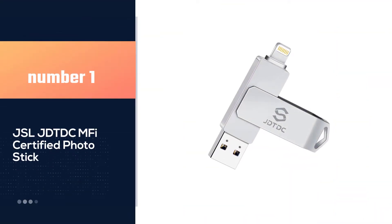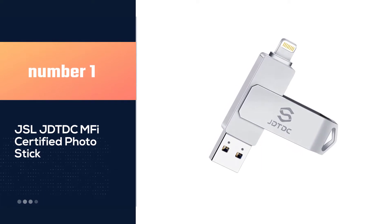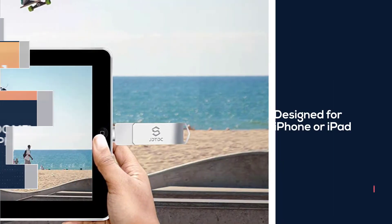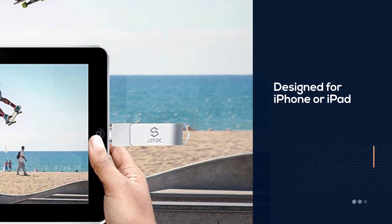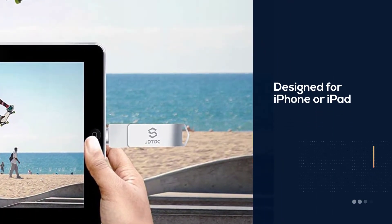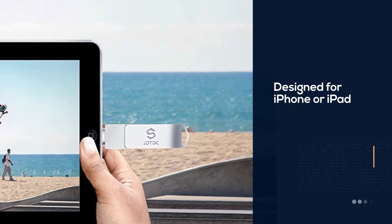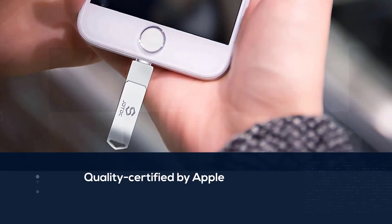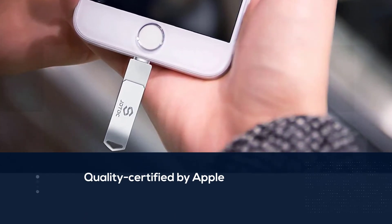Number one, best overall: JSL JD TDC MFI Certified Photo Stick. The JSL JD TDC photo stick offers 128 gigabytes of storage and is designed for iPhone or iPad. With its USB port quality certified by Apple, you can expect a high transmitting speed from 40 MB/s to 80 MB/s.